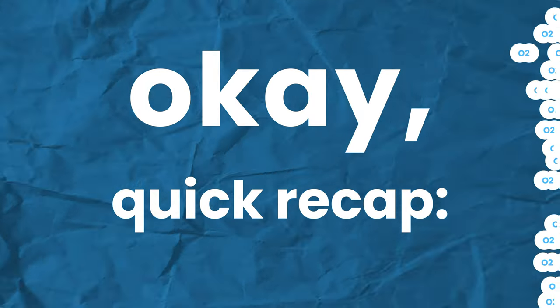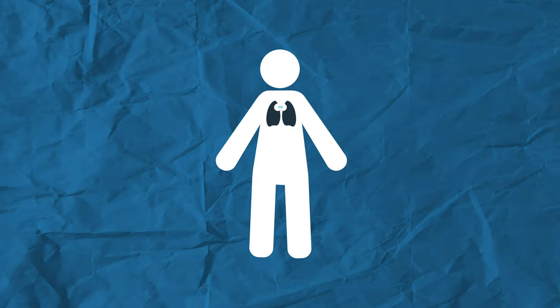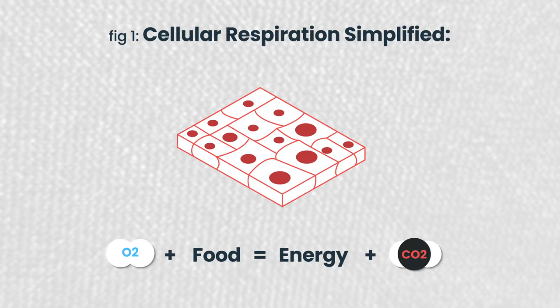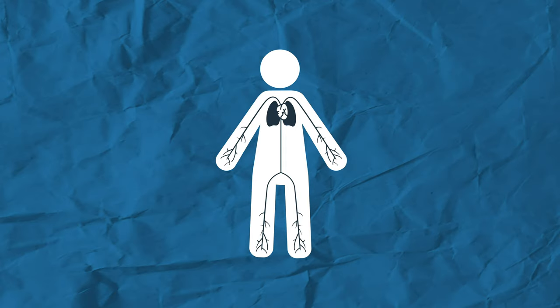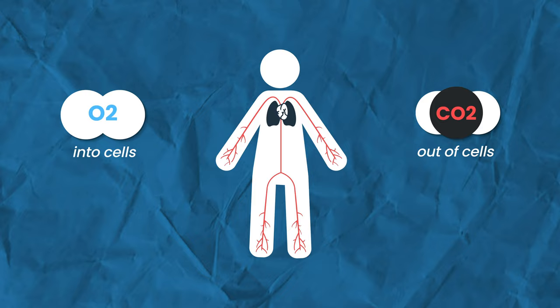Quick recap. You breathe air because you need oxygen to stay alive. That oxygen enters through your lungs and gets distributed all throughout your body. You need oxygen on a cellular level so your cells can use it to turn food into energy, and carbon dioxide as a waste product. Oxygen gets to every corner of your body by way of your blood and red blood cells. Your blood does a lot more than that, but the primary job is to get oxygen to your cells and carbon dioxide out of them.